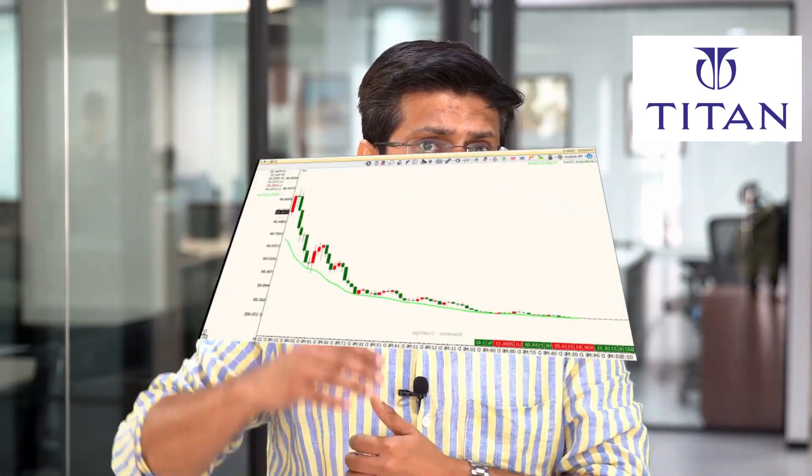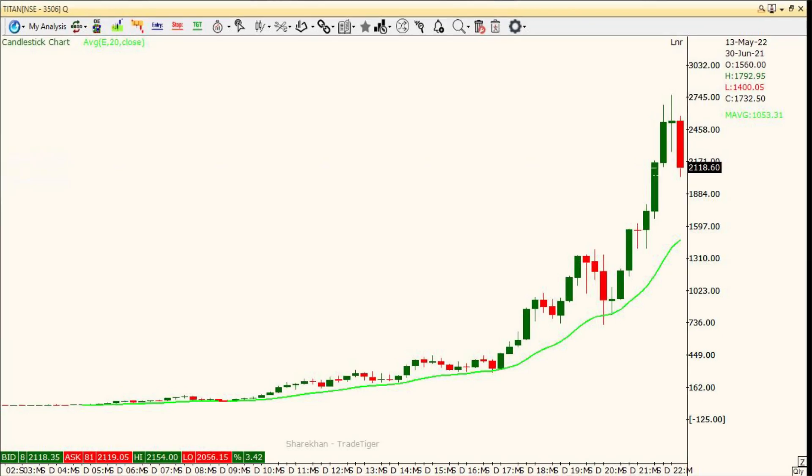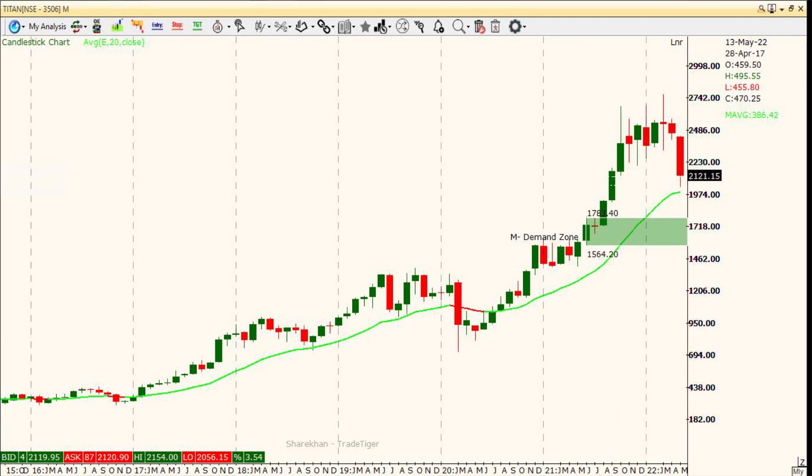The third stock is Titan. Unlike the other two stocks which are already around their demand zones, Titan is slightly different — it is yet to approach its demand zone. So we are suggesting to place an alert on this stock rather than jumping in right now. The demand zone for Titan is around 1780 to 1800 levels and the current market price is around 2150. A strong uptrend on the quarterly and monthly timeframes, with a demand zone in line with that uptrend, makes a strong case to buy. We would highly recommend placing an alert around this level and considering it when it comes closer to 1800 odd levels.